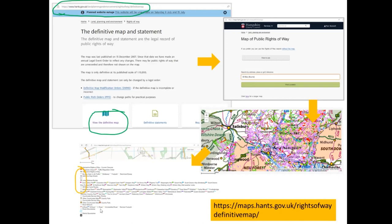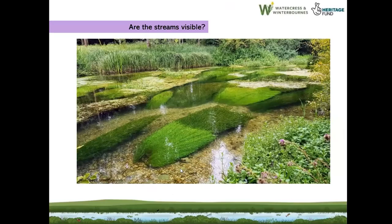An important question: are the streams really visible? Lots of our streams are not visible to the public — they're privately owned and basically running through people's gardens. When I talk through the maps I'll tell you where you can see them; some are much more visible than others.